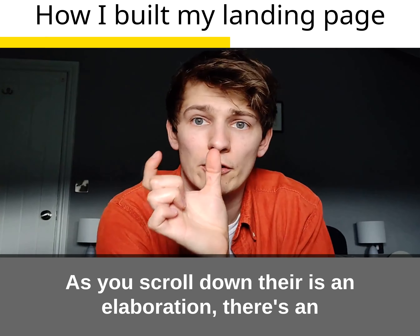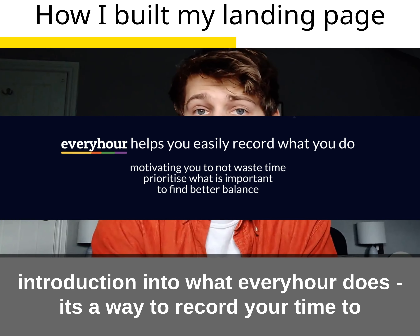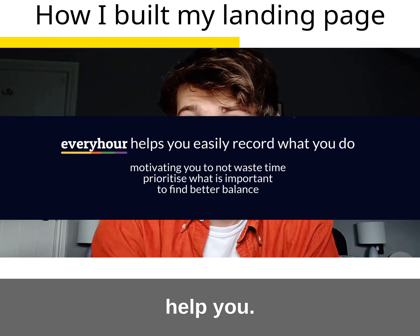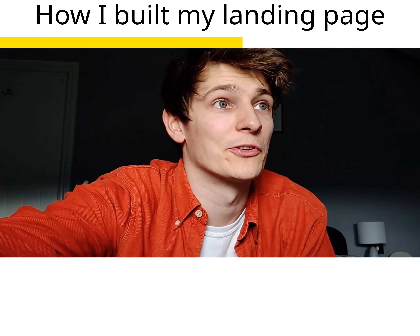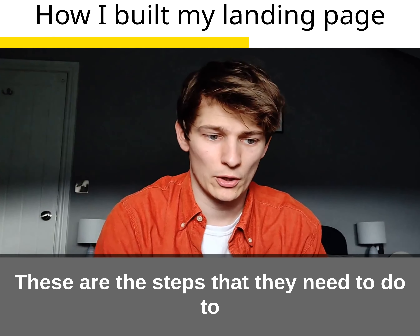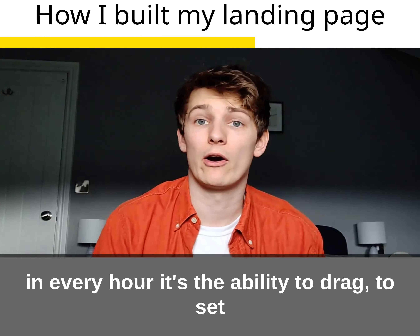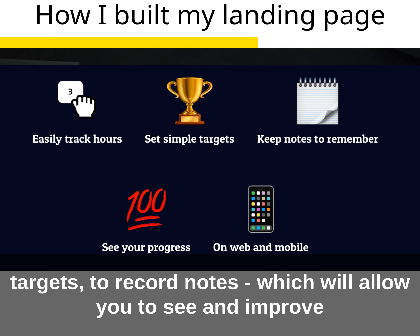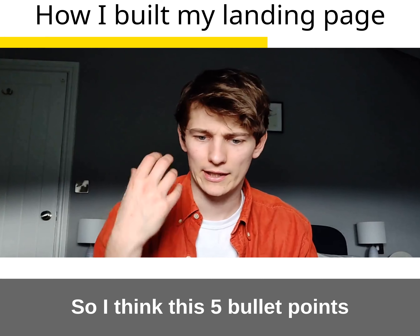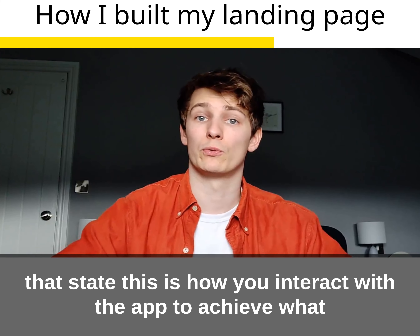As you scroll down, there's more elaboration — an introduction into what Every Hour does, it's a way to record your time to help you. Scrolling down further, you have the key points: what is the plan for the users, and what are the steps they'll need to take to achieve what you've claimed in the header. In Every Hour, it's the ability to drag, set targets, record notes — all of which allow you to see and improve your current balance. There are five bullet points essentially pointing to how you will interact with the app to achieve what you want.